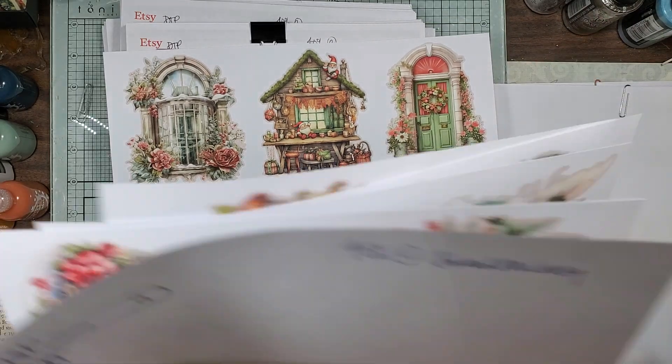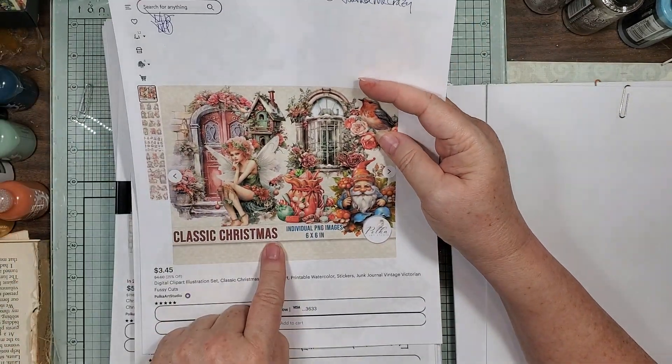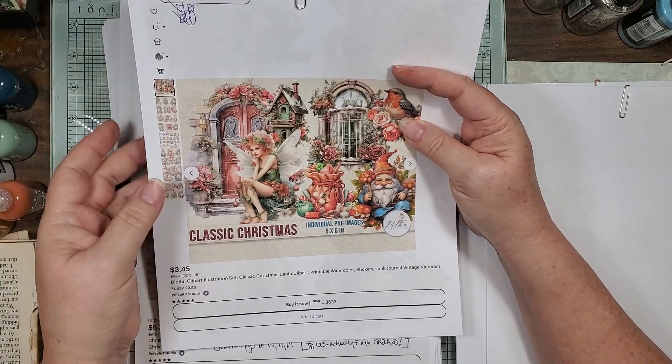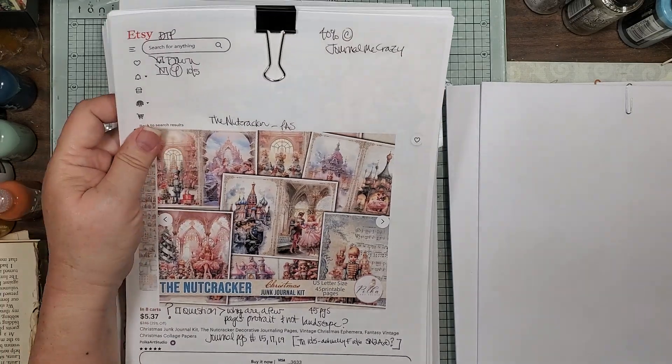I thought those are really pretty — and that's the Classic Christmas clip art, which are fussy cuts. And then this one — oh my gosh, she has a Nutcracker folio!